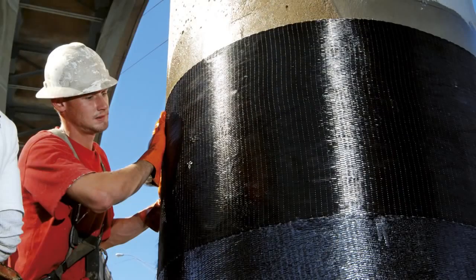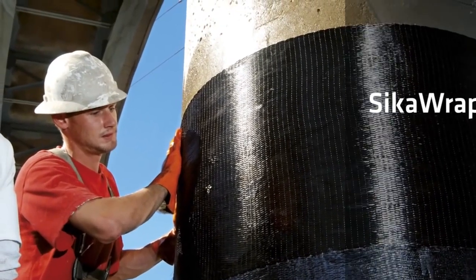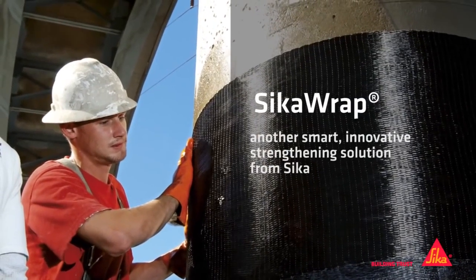Sika Wrap makes retrofitting concrete columns easy. Sika Wrap — another smart, innovative seismic strengthening solution from Sika.